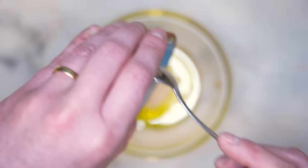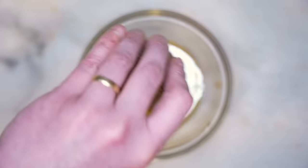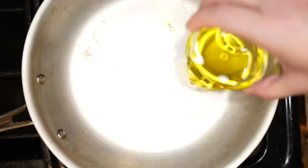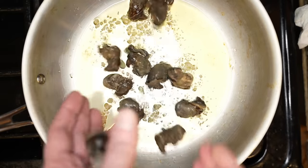Make sure to subscribe to Tasting History and hit that little notification bell so you never miss an episode. Now let's make our baste. In a small bowl with a quarter cup of olive oil, add in the asafetida, the garum, and the pepper and mix it up, then set it aside. Then put a small pan over medium heat and add the rest of the olive oil and the salt.